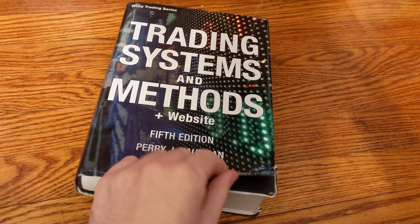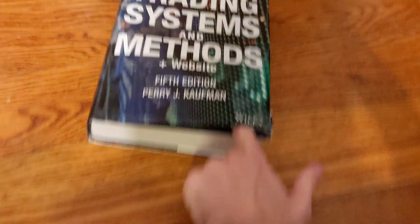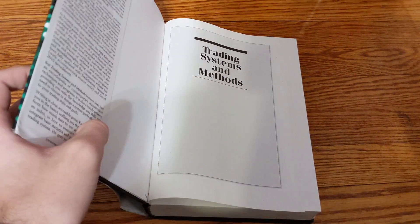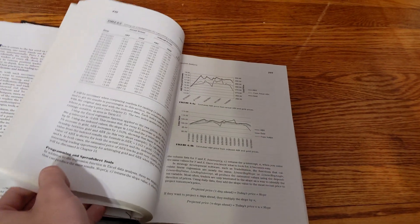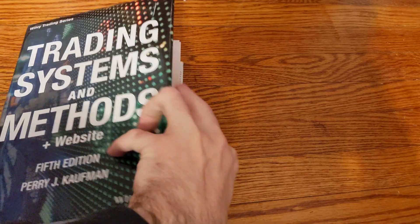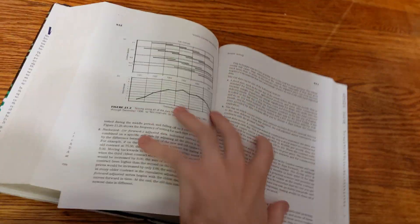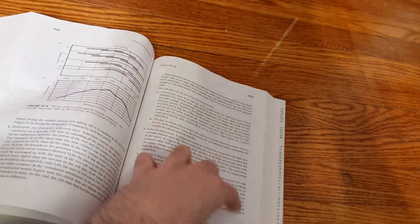The second book is Trading Systems and Methods by Perry Kaufman. I imagine many of you already have this one — it's basically an encyclopedia of trading. This book is not something you read cover to cover, but have as a reference. There are hundreds of different trading systems and indicators in it. I can't really summarize it because it pretty much has everything. If I'm ever out of ideas, I open this book to a random page and start reading. While it touches on many topics, it doesn't go very deep into any of them.